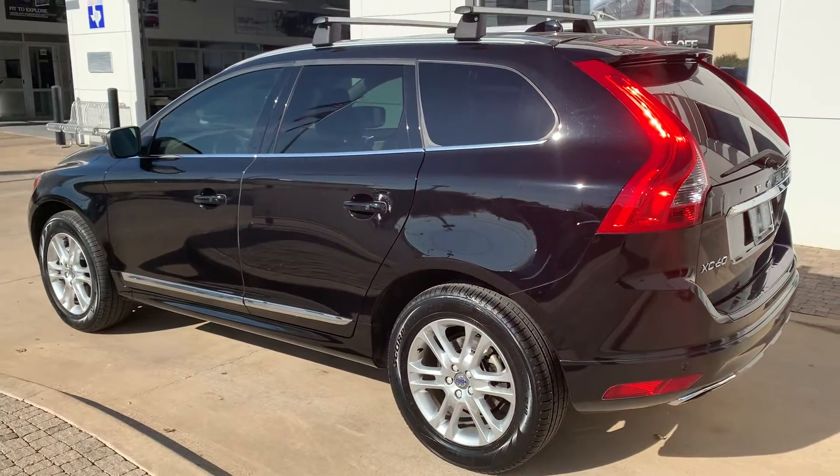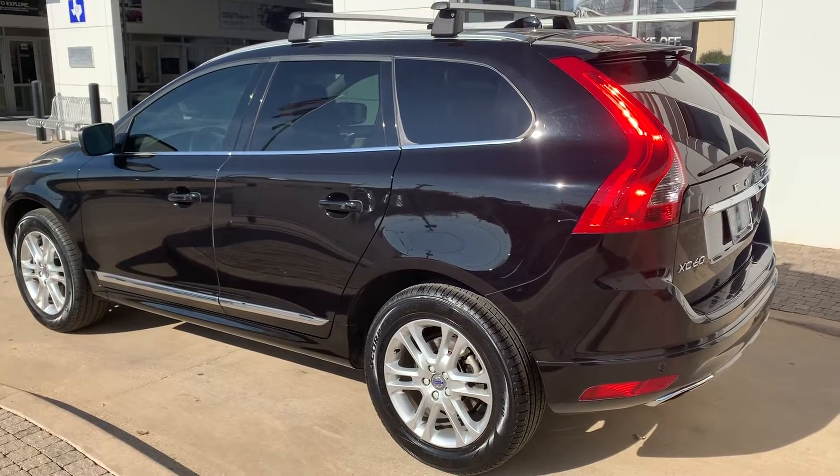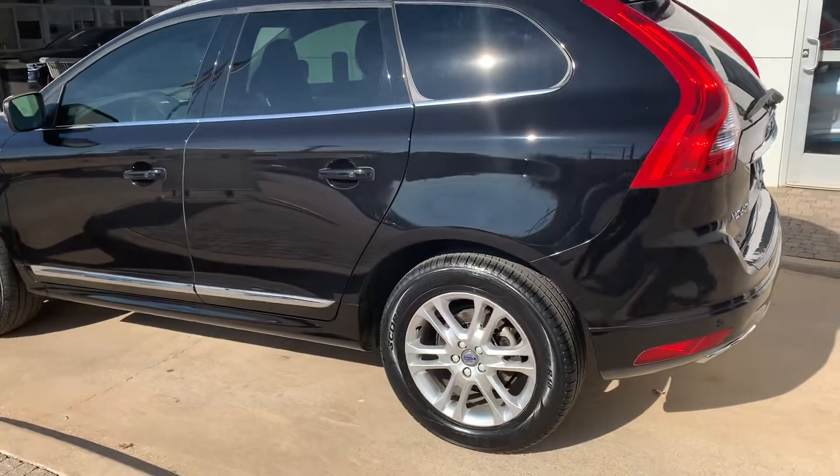Overall it's in pretty decent shape. It could use a nice detail and buff, and we put brand new tires on it.